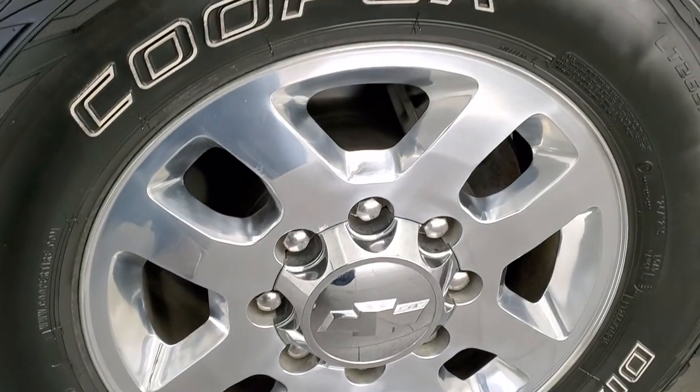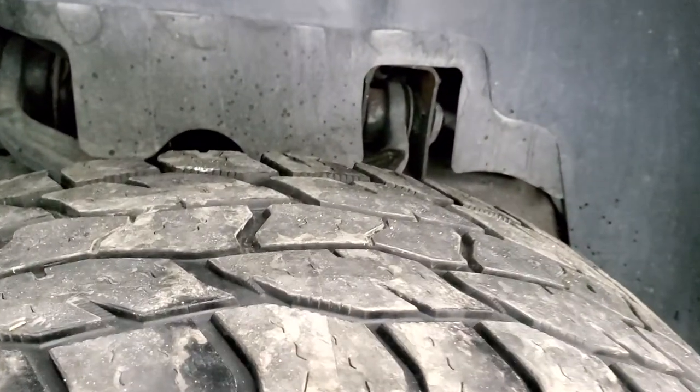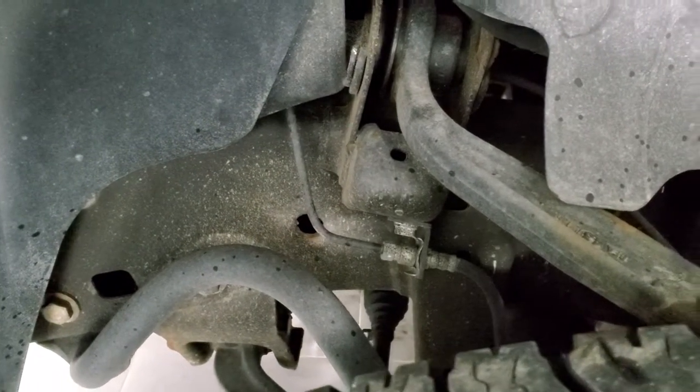It comes with 18-inch polished aluminum rims and it has Cooper Discoverer AT tires — LT 265/70R18s — and they have right around half the tread left on them. The frame and underbody, for being a 10-year-old truck, is in excellent shape.